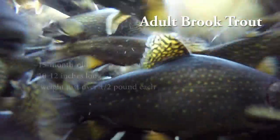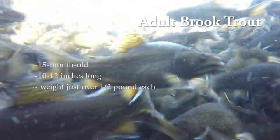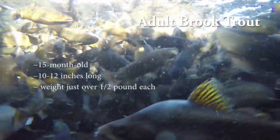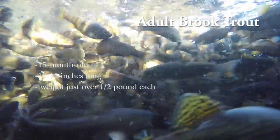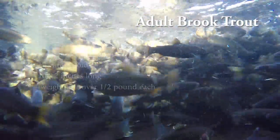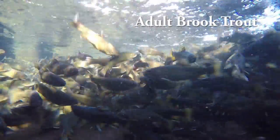These are our 15-month-old brook trout. These brook trout are now adults and are going to be stocked in the waters of Pennsylvania for the anglers to catch. There are roughly 20,000 fish in each of these raceways. We start stocking them March 1st and will stock them all the way through the middle of May. These brook trout are 11 to 12 inches on average and a little over a half pound each.